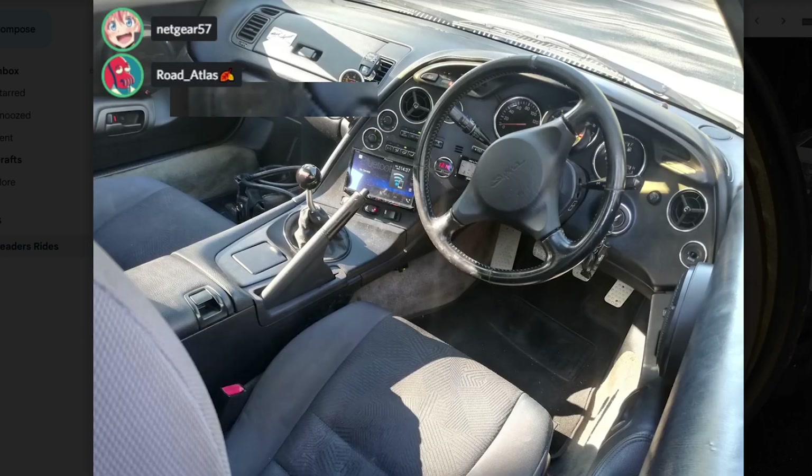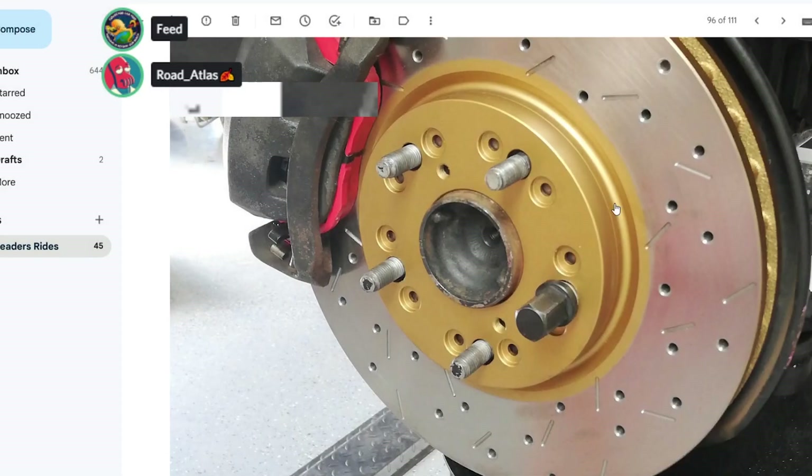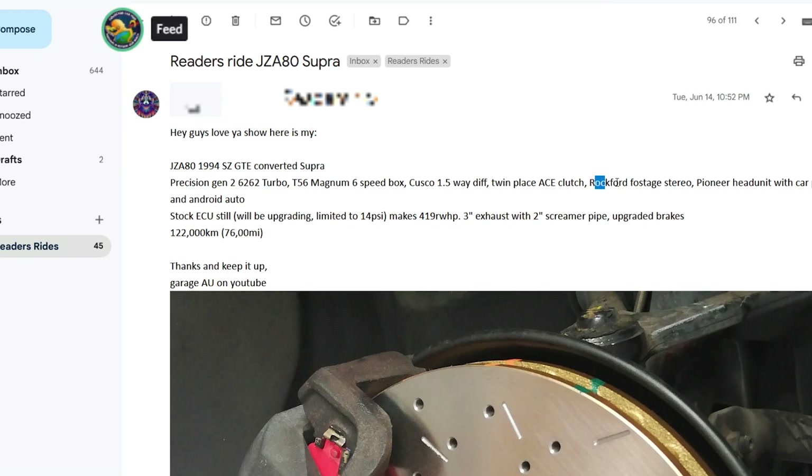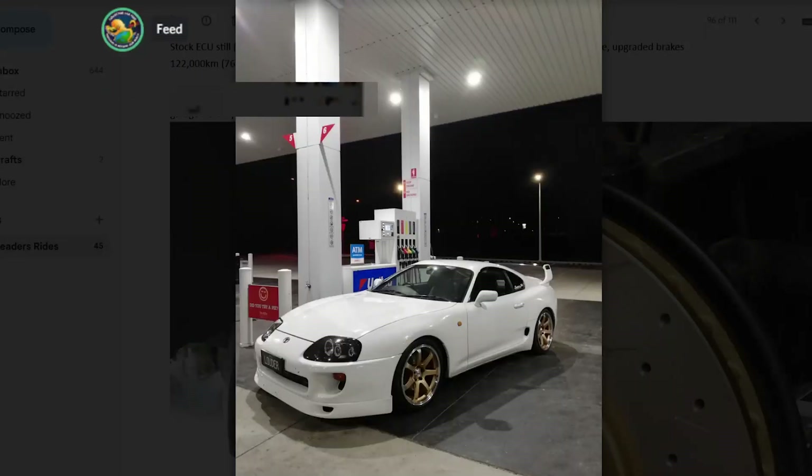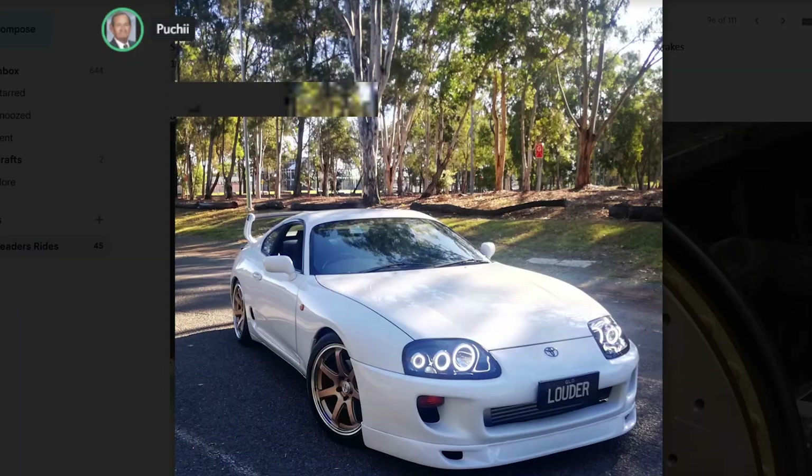Look at the speaker — it's a big fella. He said it was a Rockford Fosgate. Rockford Fosgate stereo, Pioneer head unit with CarPlay and Android Auto. You've got a Mark IV Supra, so we get to shit on you a little bit — why are you telling us this has CarPlay and Android Auto? Who gives a shit? You got the nice head unit — was CarPlay the selling point of the car?